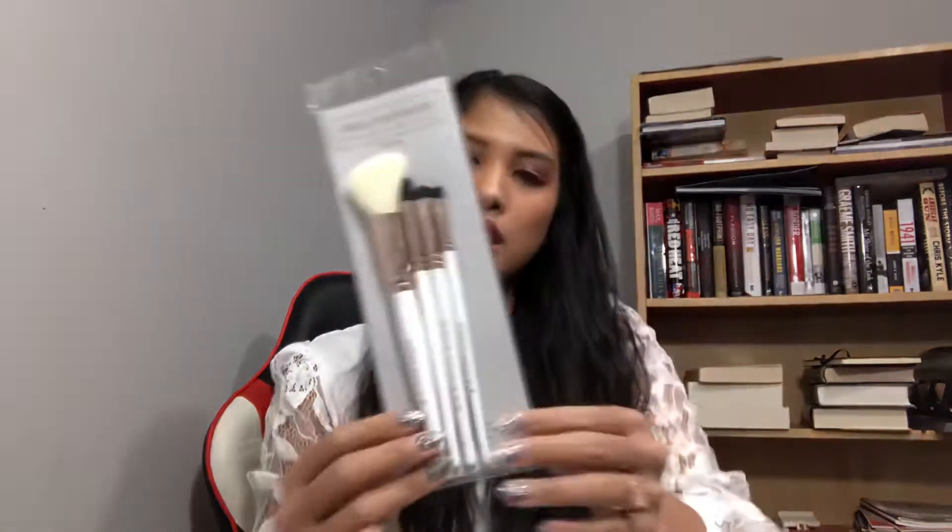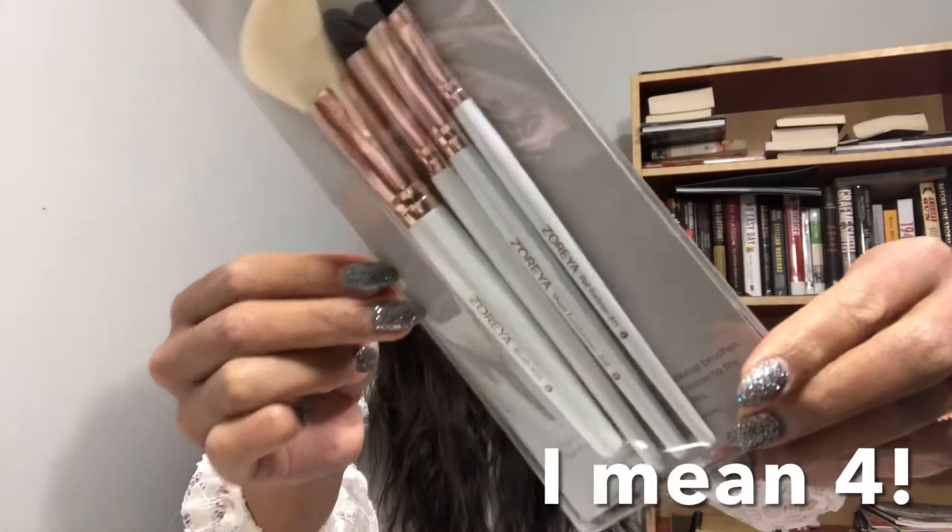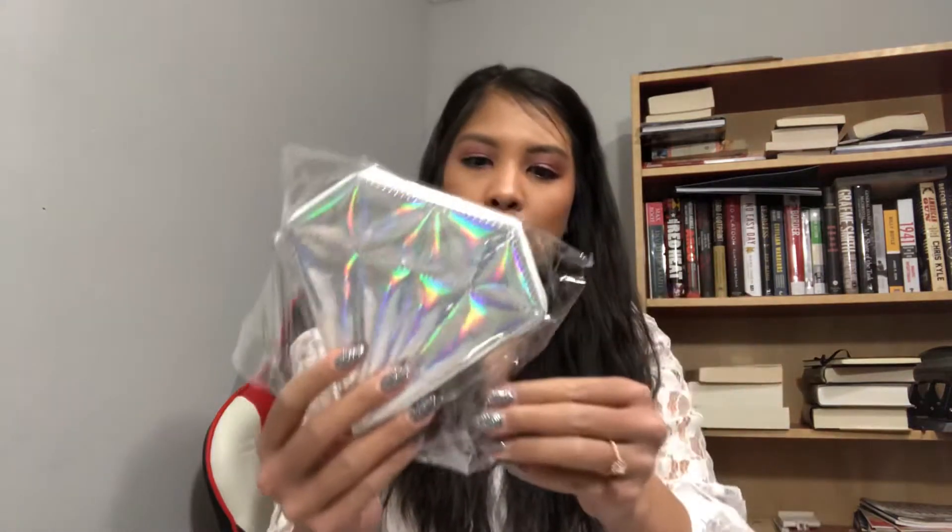Next are makeup brush bridal look essentials — professional makeup brushes by the Zorea brand. You get three rose gold brushes. And there's also what looks like another pouch — it turns out it's a manicure set.